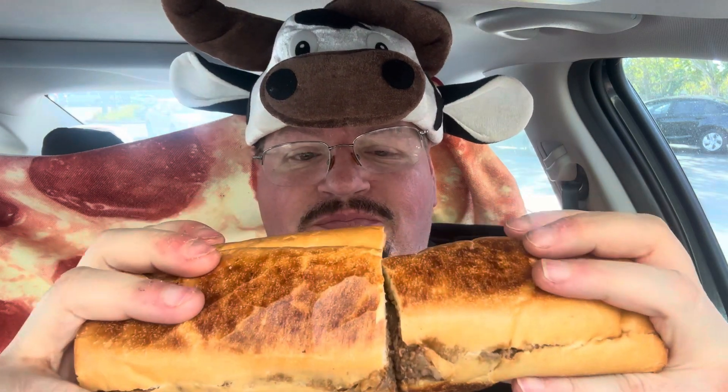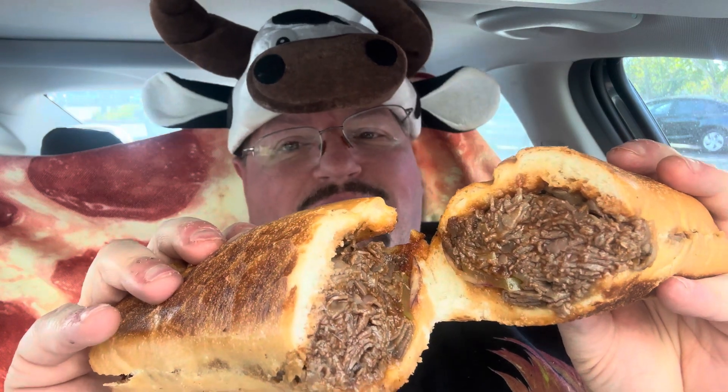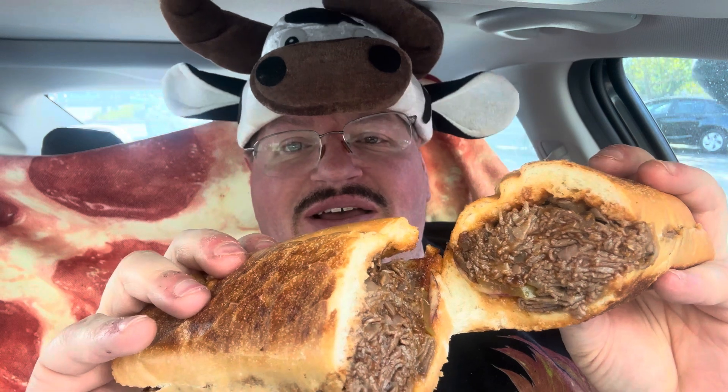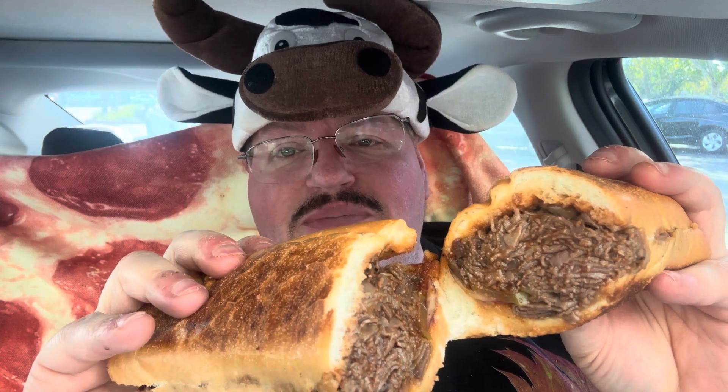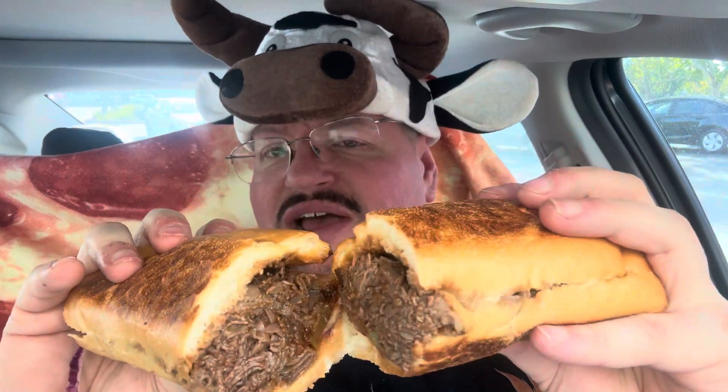I went for the large — it was $14.25. And it is tons of barbecue beef in their tangy Memphis barbecue sauce, onions and pickles. That's it. And it's nicely toasted on your choice of roll. They recommended sourdough, but I actually just got white.